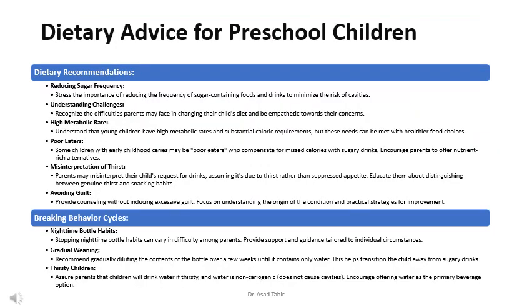Dietary recommendations for preschool children stress the importance of reducing the frequency of sugar-containing foods and drinks to minimize the risk of cavities. Dental professionals should recognize the difficulties parents may face in changing their child's diet and be empathetic towards their concerns. Young children have high metabolic rates and substantial caloric requirements, but these needs can be met with healthier food choices.